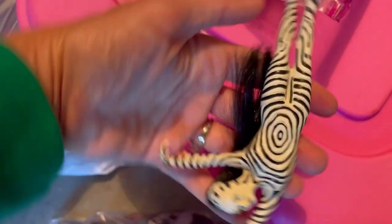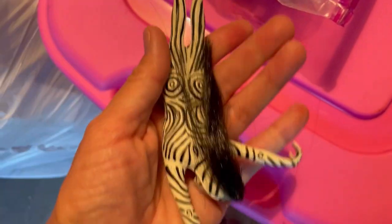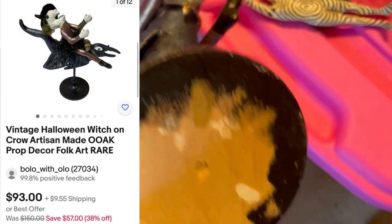So I also pulled this out of there, which I have not been able to identify. There are no markings on it, but it looks like it's an ornament. I think she probably made this. So I'm going to put this on eBay — it's a great Halloween item. She was definitely very, very crafty.